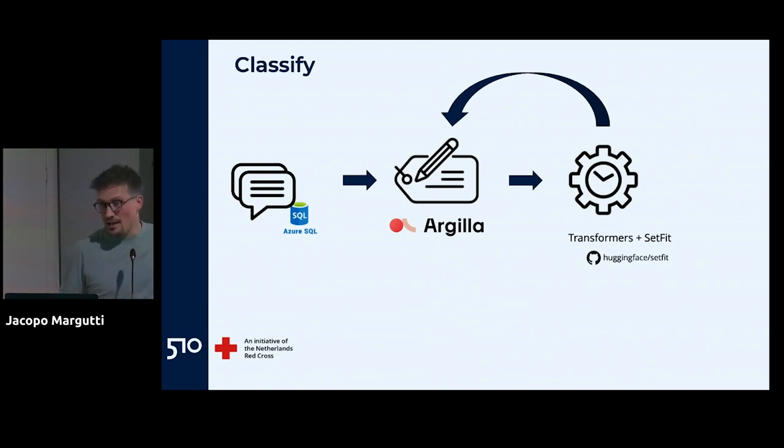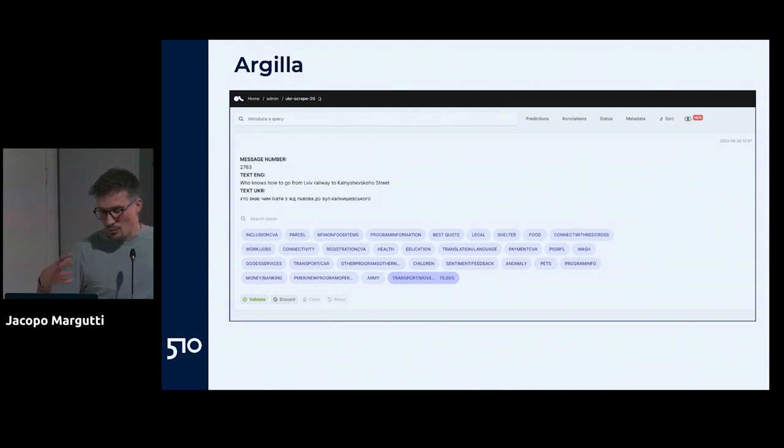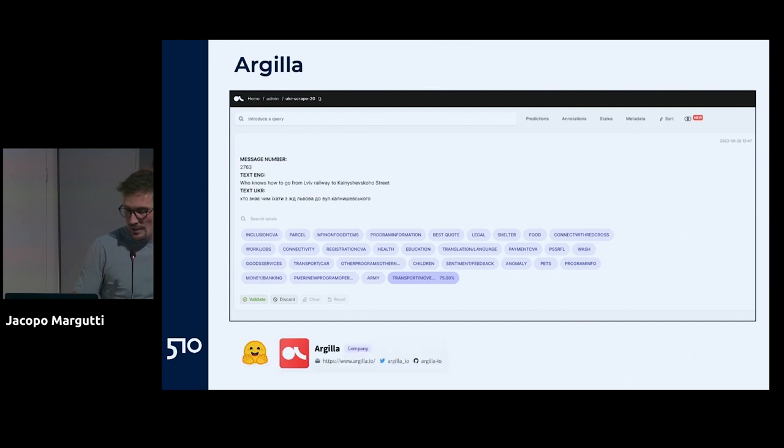What's nice about Argilla is its Python client, with which you can put data in and out, get labels, get predictions, and retrain models with very few lines of code. For this kind of human-in-the-loop validation workflow it's a really nice tool. It looks like a UI where you can filter messages by status — annotation, prediction, or whatever metadata you want — it gives prediction scores, and you can ask people to validate predictions or label from scratch. It's open source and free; you can spin it up on a Hugging Face Space and have a demo in five seconds to test it with your team.